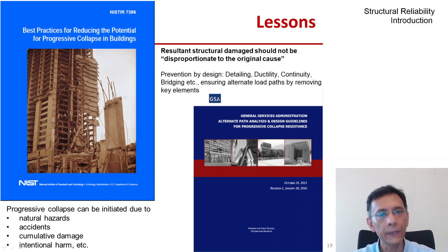For buildings, most modern design codes now ensure progressive collapse prevention by providing rules on detailing, ductility, continuity, and bridging, and by looking for alternate load paths through removal of key load-bearing members. Under the Eurocodes, structures must withstand abnormal events without being damaged to an extent disproportionate to the original cause.